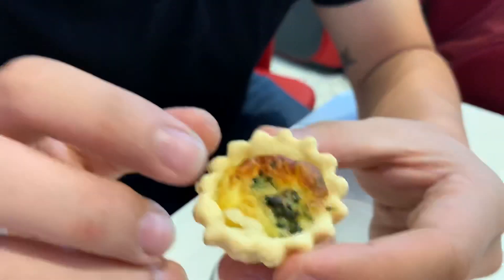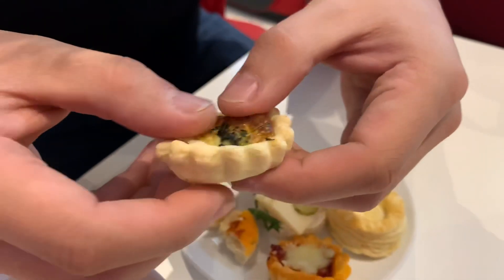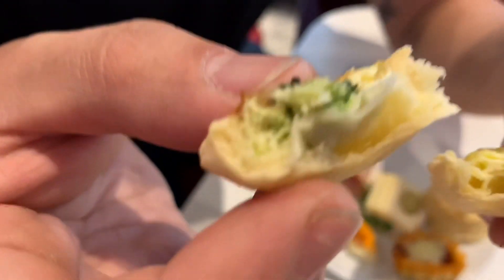Let's move on to the quiche. We got a little broccoli in there, a little cheese, a little egg. Why don't we open this up real quick. Wow, that looks good. I'm going for this little bite right here. Mmm, very delicious.